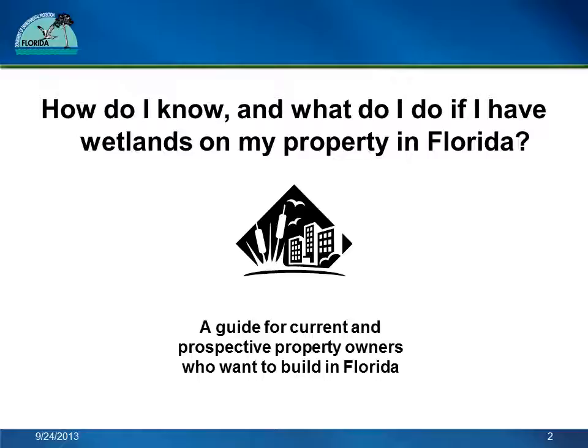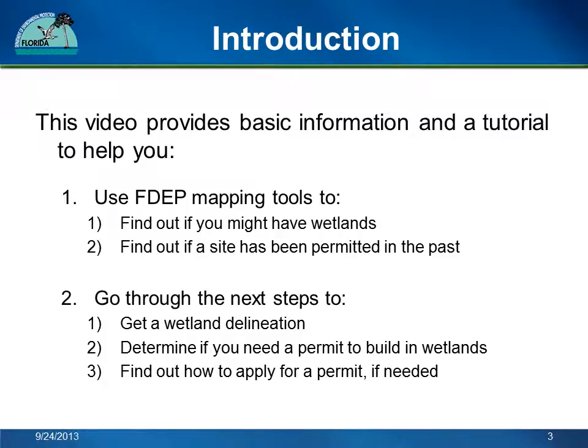How do I know, and what do I do if I have wetlands on my property in Florida? This video guide is meant for current and prospective property owners who want to build in Florida. It provides basic information and a tutorial. First, I will show you how to use our mapping tools to find out if you might have wetlands and to find out if the property was permitted in the past. Then I will talk to you about how to get a wetland delineation, how to figure out if you need a permit to build in wetlands, and how to get information to apply for permits if you need them.